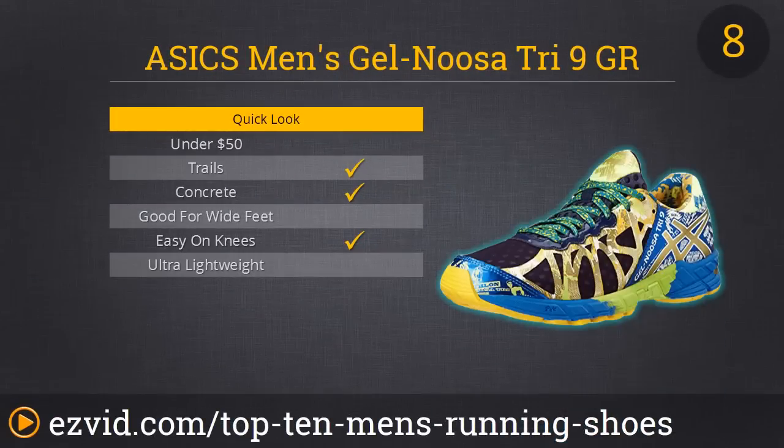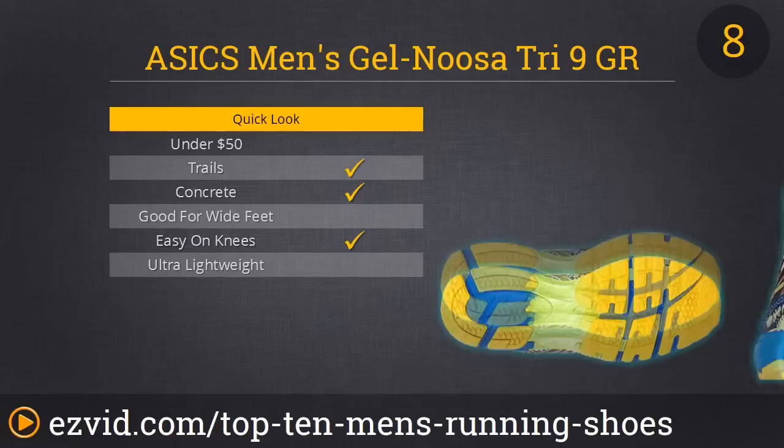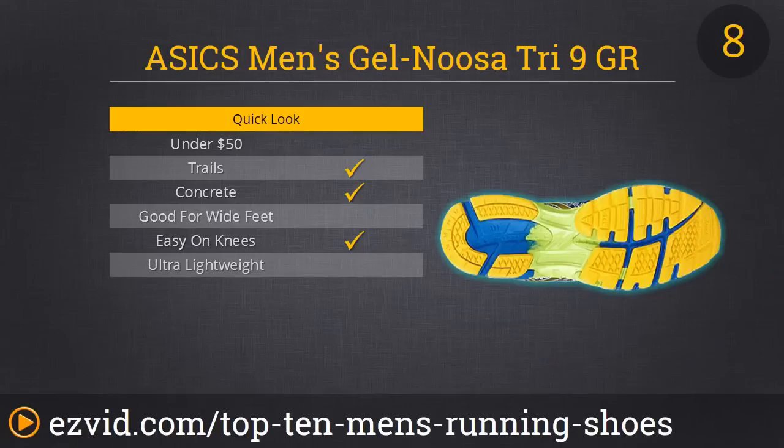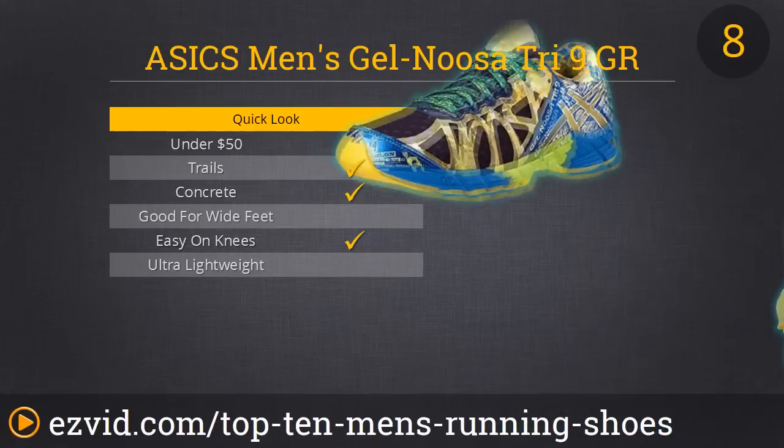Number 8 on our list is sort of a wild card. It's in here because it looks funky, and we wanted to include a running shoe for people who just want attention for the looks. Overall, it's a pretty comfortable shoe, but it's not really worth the price. But it is fun to look at the pictures of these Asics.